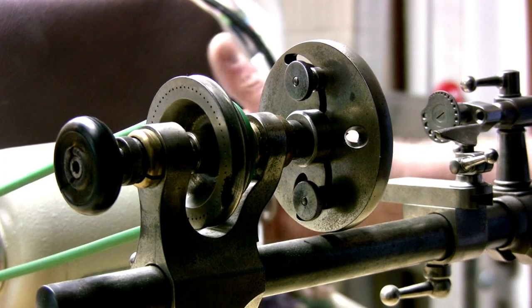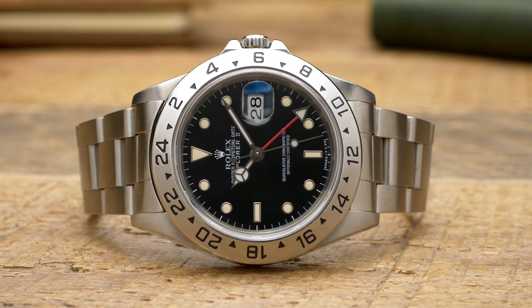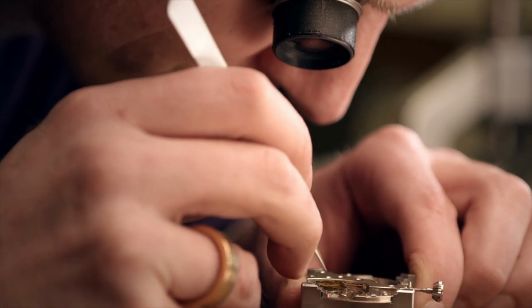The entire process from start to finish takes about a year to complete. It's entirely self-sufficient, taking no shortcuts and using the finest technologies and materials on the market. While machines are still involved in various aspects of the production process — for example, attaching pins with a precise amount of pressure — every Rolex watch is hand-assembled for the most part.